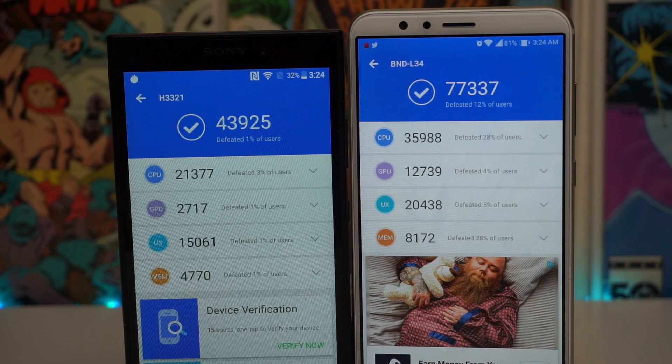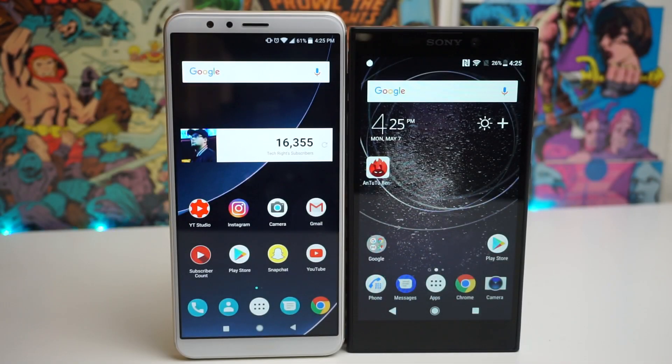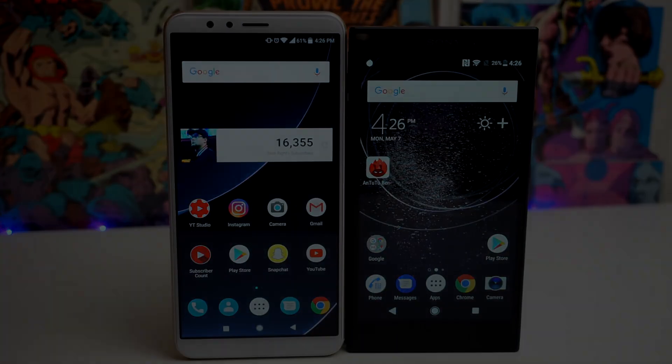The Huawei Mate SE did win this round, so definitely a huge shout out to Huawei for making an amazing budget phone. I hope you guys enjoyed that video. If you did, please leave a like down below as well as subscribing if you aren't part of the tech gang already. Also turn on notifications so you're notified every time I upload. Without further ado, this has been Stefan from TechRite. Peace out, tech gang.